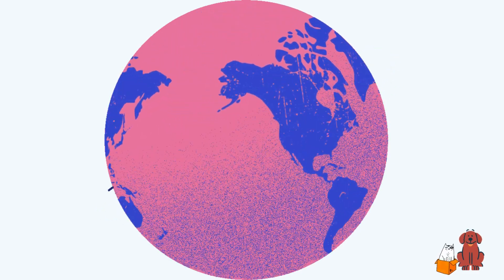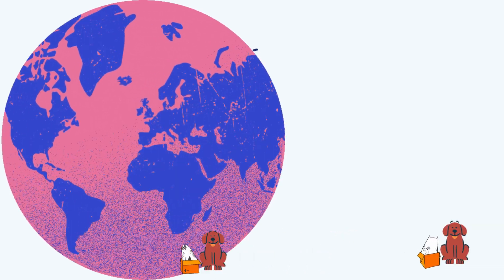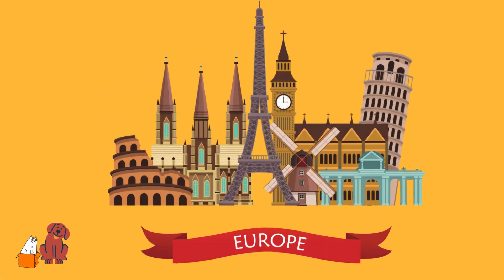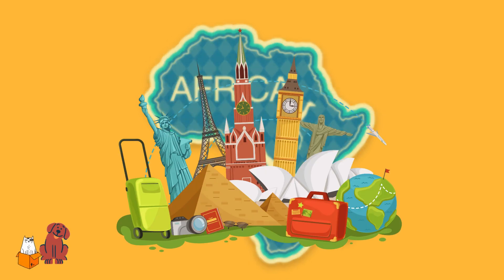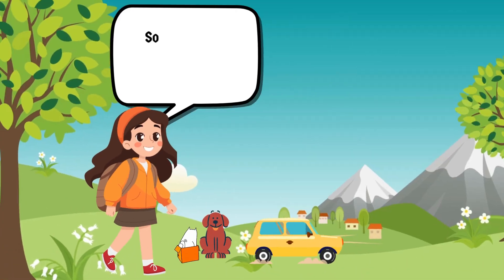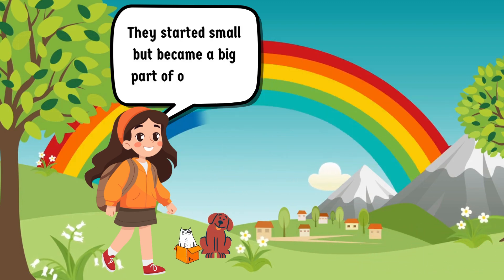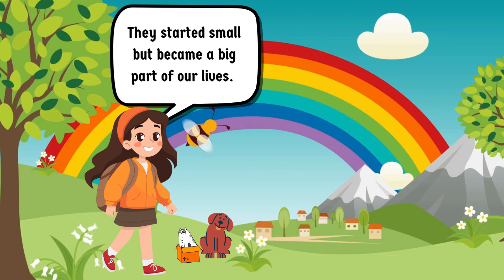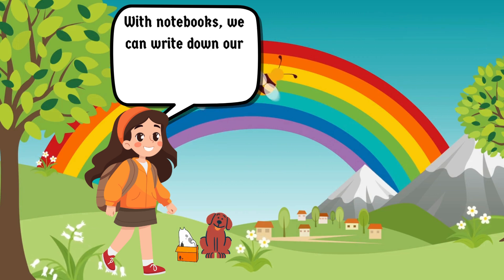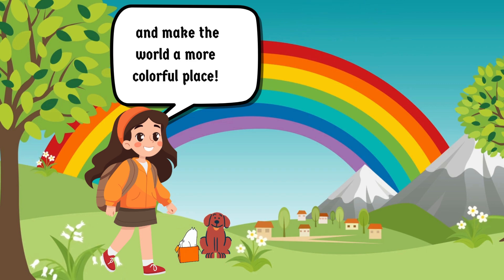Notebooks spread all around the world because people everywhere needed a way to write things down and remember them. They traveled from China to Europe, Africa, and beyond. Now, kids all over the world use notebooks to write down their thoughts and dreams, just like you. So that's the story of notebooks — they started small but became a big part of our lives. With notebooks, we can write down our adventures and dreams and make the world a more colorful place.